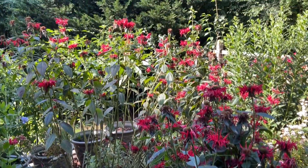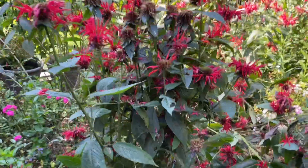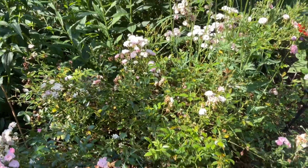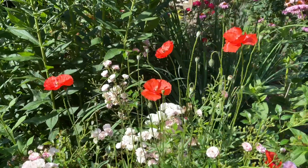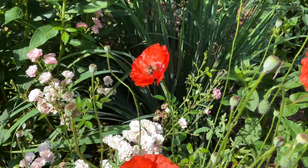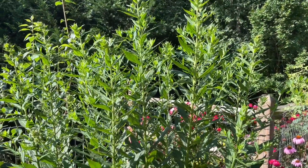The monarda has bloomed and is over for the most part, and I will cut it back very shortly. My fairy still has lots of buds on it, but it's looking a little worse for wear. There are still a few poppies, which the bees absolutely adore. And phlox still hasn't bloomed, but it's quite tall.